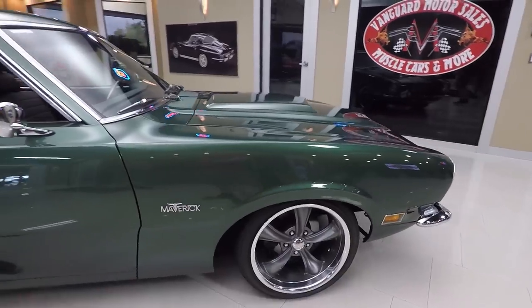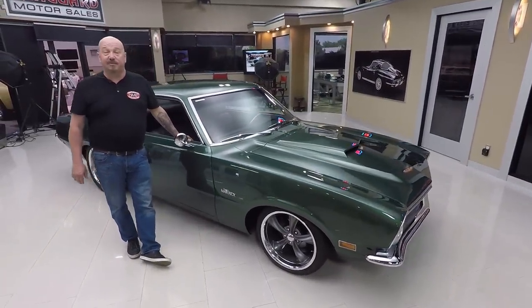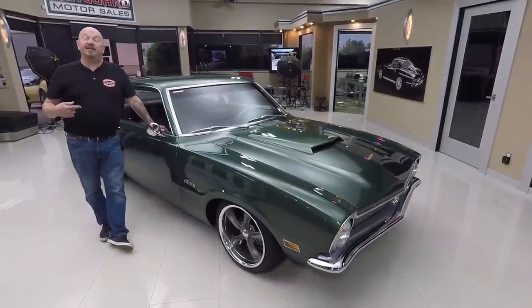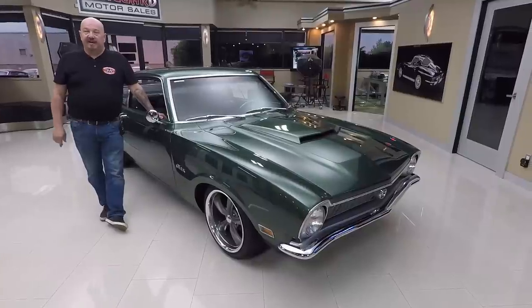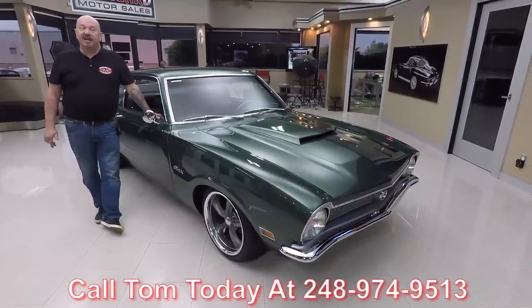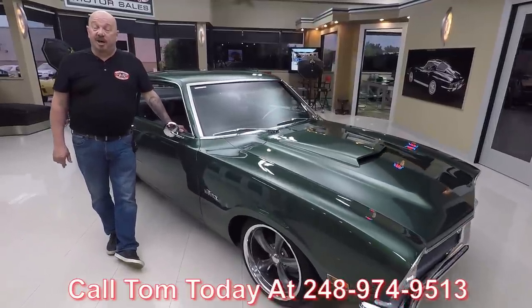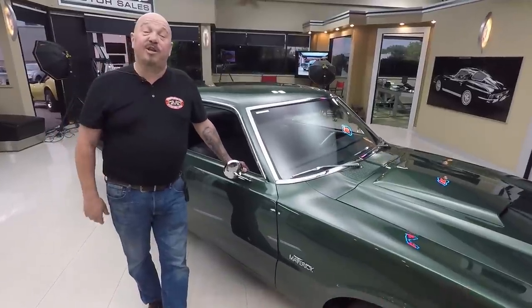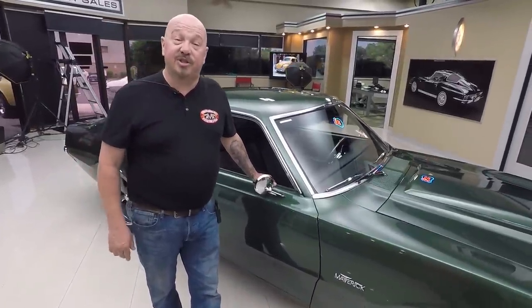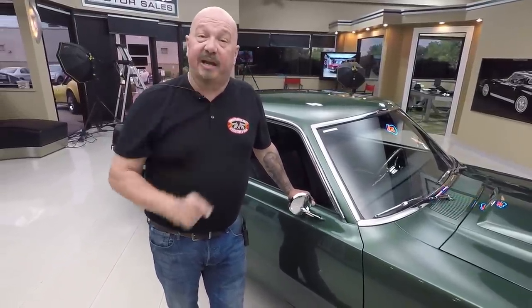Now at Vanguard Motor Sales, we're not consignment dealers — that means we own this Maverick. So you can bet we spent the time to check it out before we bought it. When we get them back here to the shop, we inspect them so we can answer any questions you have. Call Tom at 248-974-9513 and he'll tell you all about this car. We've got about 220 cars in stock and bring in about 40 new ones every month. I'm involved in buying every one of those cars, so you're getting my 35-plus years of experience helping you pick out your dream car.